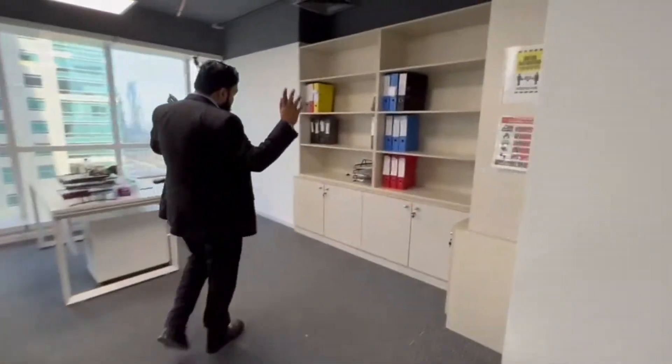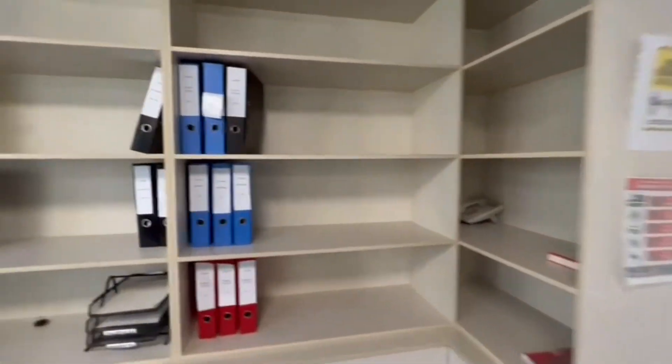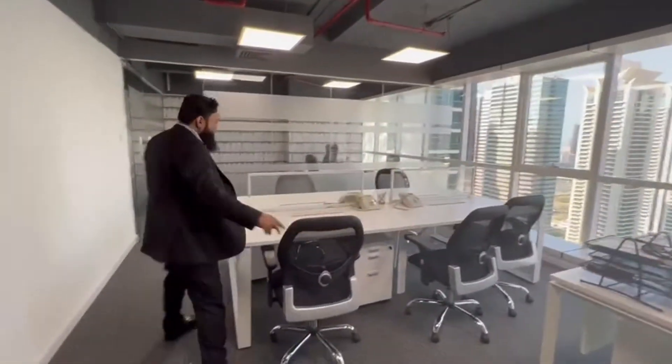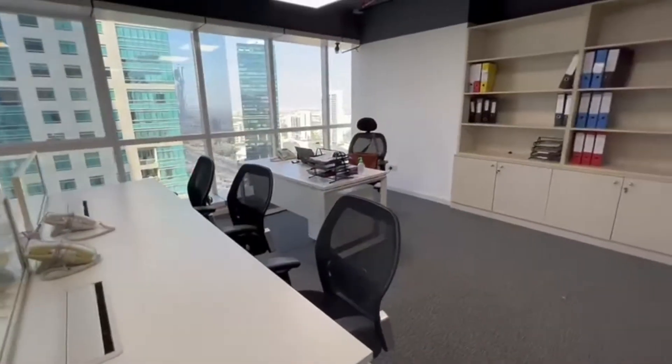Again, we have the storage space for the office files and other things. This area can have a sitting of like six to eight people here, and then there is a manager table here.